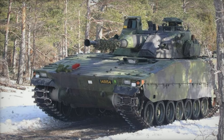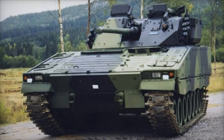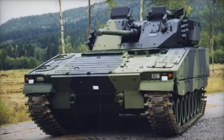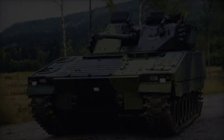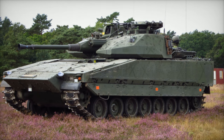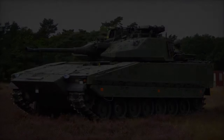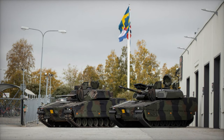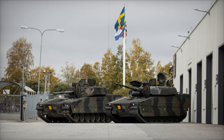The CV-90 simulators are designed with a sophisticated setup, incorporating cabins that allow for the simultaneous training of the driver, turret crew, and infantry squad. This configuration ensures that the entire infantry fighting vehicle crew can undergo comprehensive training in realistic simulated environments. Furthermore, the simulators will integrate Sweden's command and information system, making the training experience highly immersive and representative of actual operational scenarios.